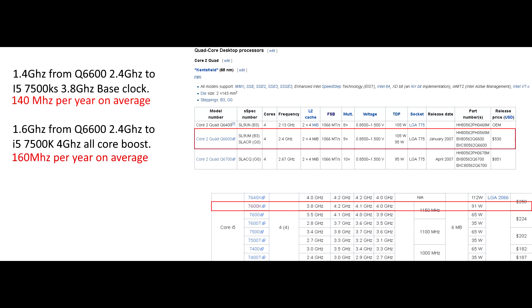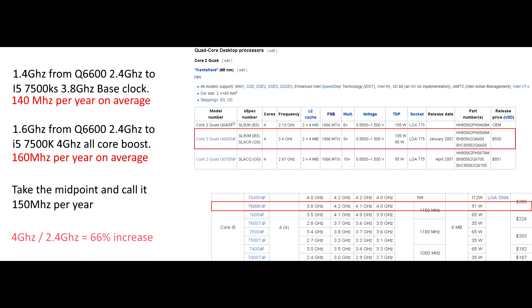Let's take the midpoint and call it a 150MHz increase per year on average. If we compare the Q6600 to the i5-6600, we will see that in the last 10 years, clocks have increased by just over 64%. That is, we haven't even approached a doubling in clock speed in the case of these two processors.